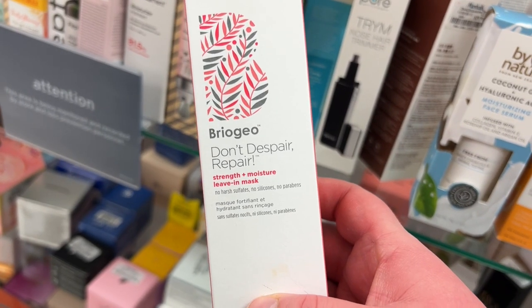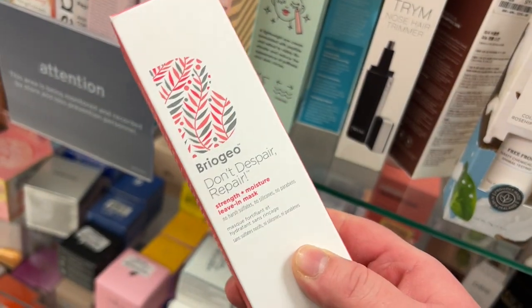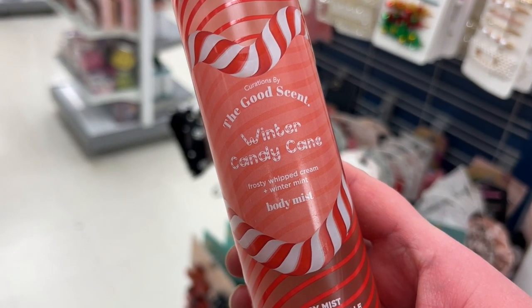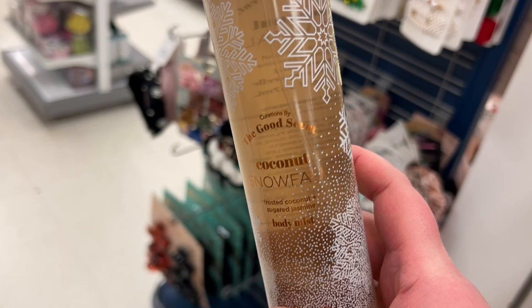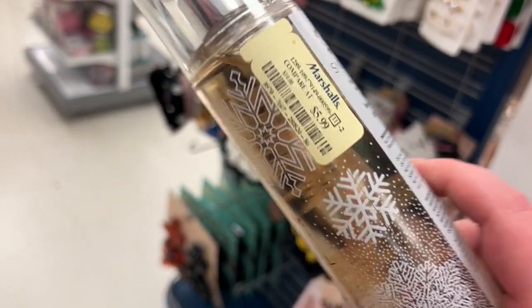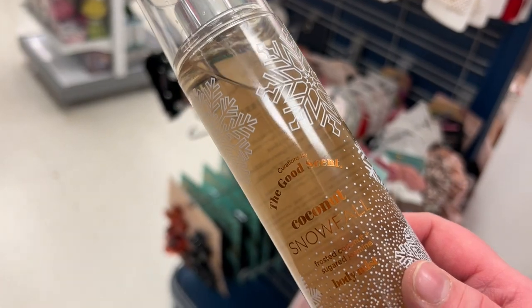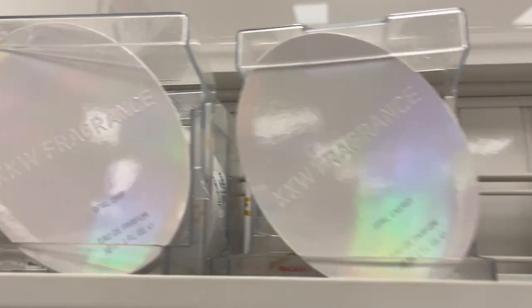From Briogeo, the Don't Despair Repair strength and moisture leave-in mask for $14.99. From The Goods, the Winter Candy Cane scent — frosty whipped cream and winter mint — for $5.99. Also from The Goods, the Coconut Snowfall frosty coconut and sugar jasmine for $5.99. Seeing some KKW OBO fragrances — they have the Drip and the Energy.